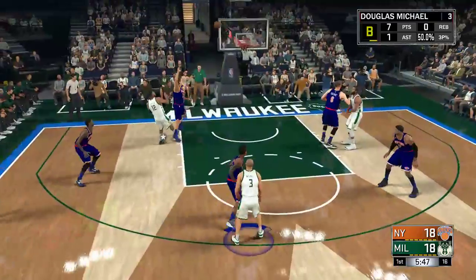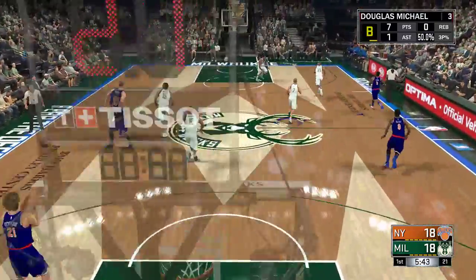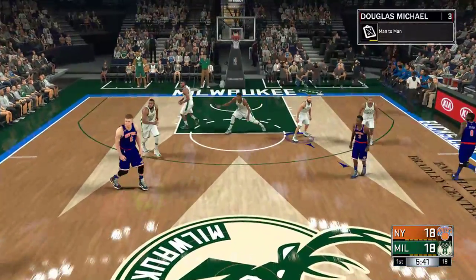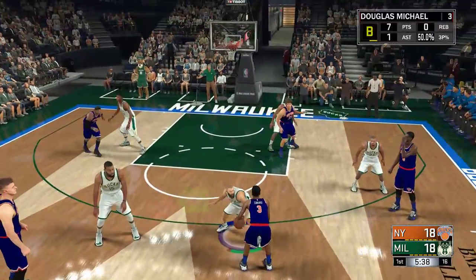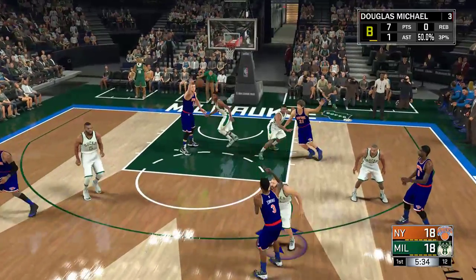Kicks it to Parker — a shot, no good. So New York will take it the other way. This offense has really been clicking, and they know it. They're playing right now with the kind of energy that is hard to deal with.